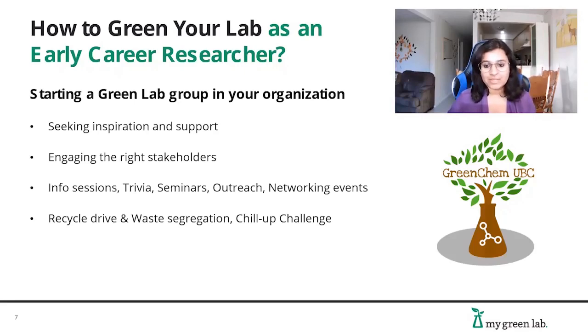The first steps included contacting the right stakeholders — our department head, key faculty members, the Sustainability Society of UBC, and the graduate student group. Once we got some funding and gained supporters, we started putting together information sessions about promoting sustainable practices and spreading the word with fun events like trivia. It also helps to organize seminars regarding green chemistry research, do outreach within other departments, and organize networking events with sustainable science professionals.